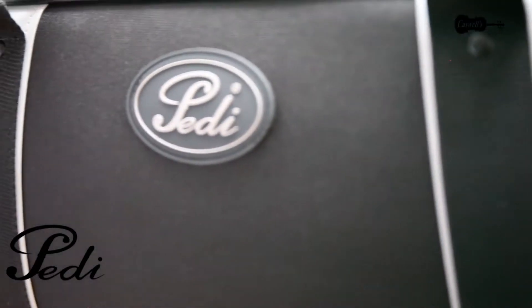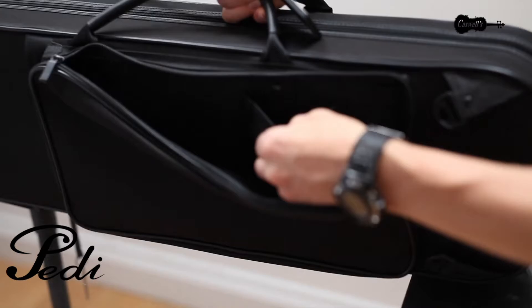The Peddi Night Stripe Violin Case, full-size violin, is stronger than a plywood case and lighter than a foam one.